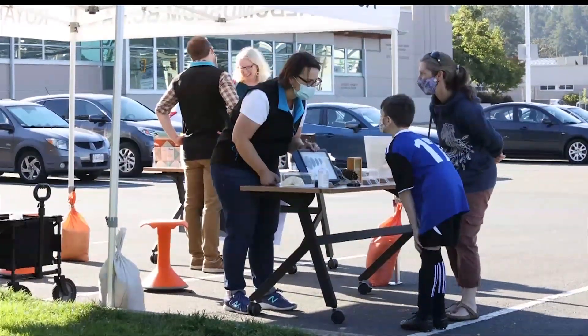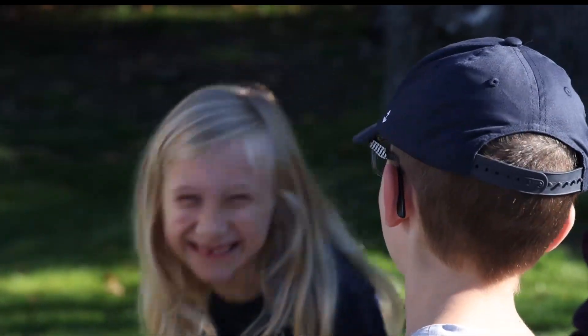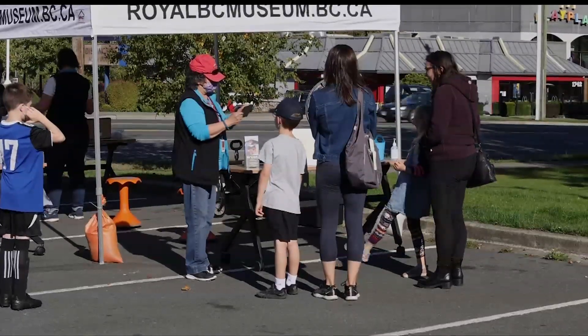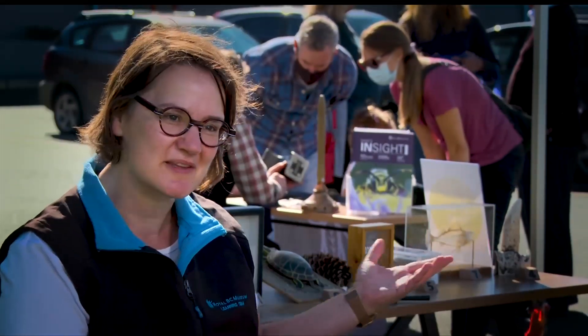We are doing an outreach event here in Colwood because we are building a new collections and research building in partnership with the Government of British Columbia in the Colwood community. It's been really great to show them some of the collection and to talk about why we need a new building and why we need more space and how we might use that so that people can connect more directly with the collections at the museum.